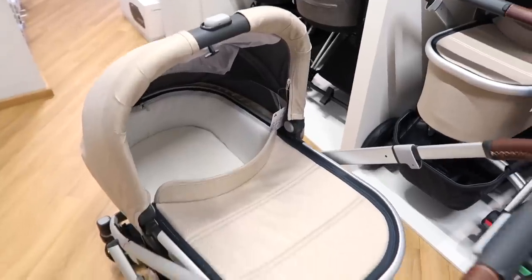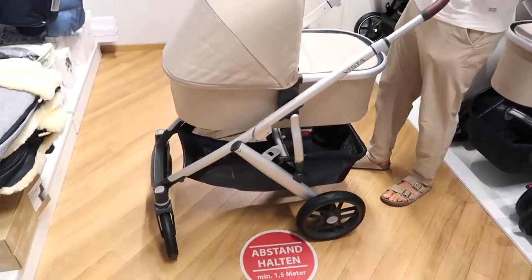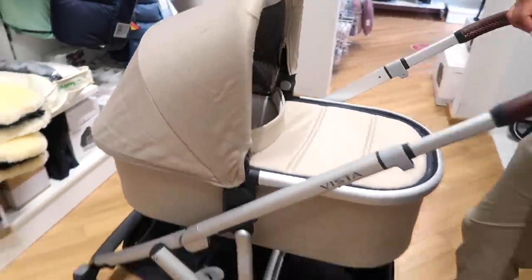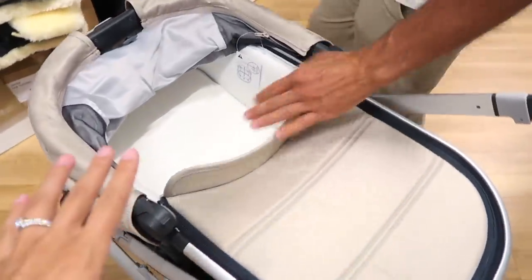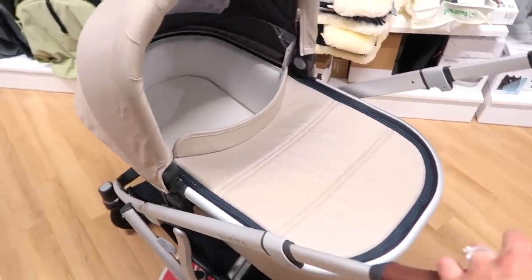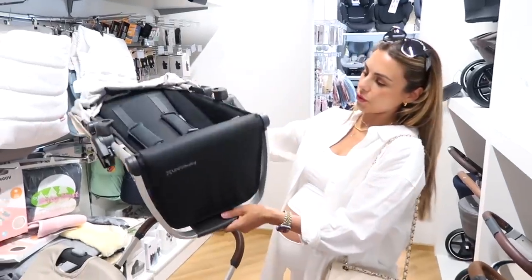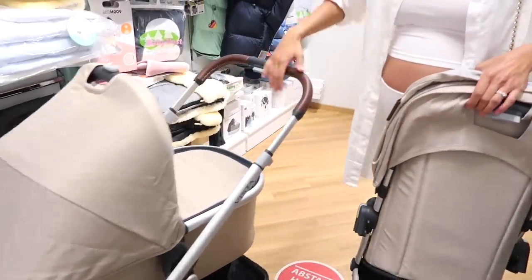Here is our new stroller — it's so cute! This is from UppaBaby, the Vista V2 stroller, in the color Declan, which is a nice soft beige. This is the bassinet for newborns, and it also comes with what they call the sports seat, which is in this bag. What's really cool is that it's convertible — you can put two seats on the stroller, and even extend it for a third child. The sports seat is for when they're over six months, and the bassinet is for right now since she's a newborn.